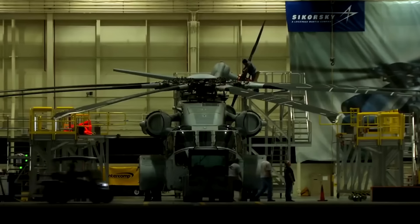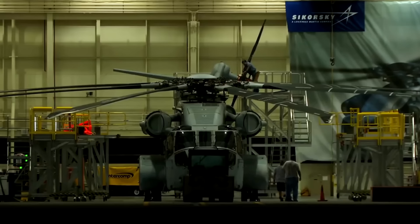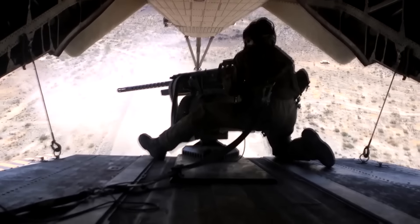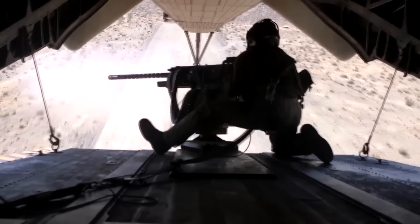The Super Stallion is equipped with GPS, Doppler radar, and ANVIS HUD sensors. In terms of weaponry, it carries 7.62mm and .50 caliber guns. For communications, it has ultra-high frequency, very high frequency, and high-frequency radios, as well as IFF identification systems.